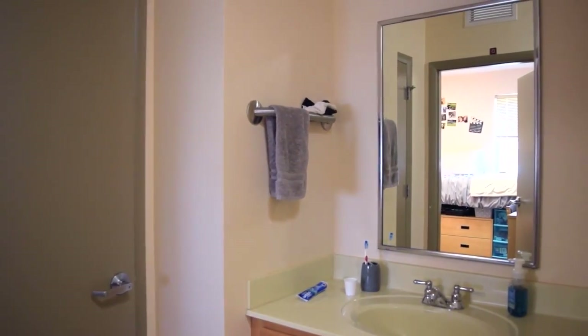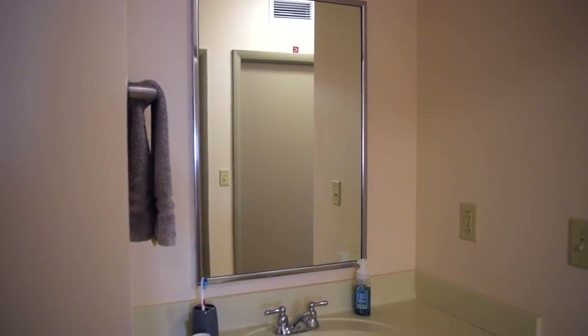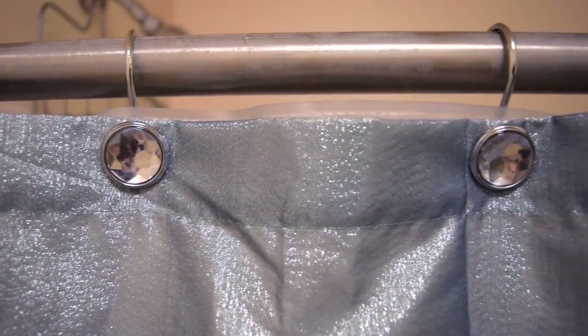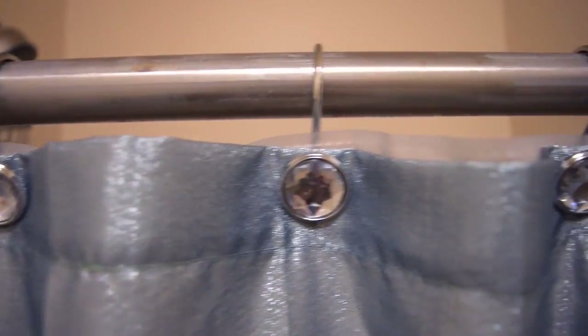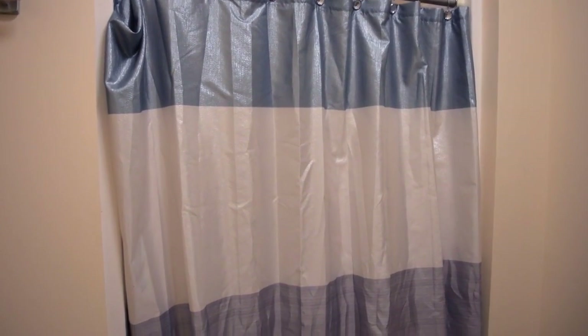Now we're moving on to my side of the dorm, which I share with my roommate Marissa. We share a bathroom but have two separate rooms. Our sink is separated from our toilet and shower. This is our sink that you come across walking down the hallway to our rooms, and when you open the door there's our toilet and shower. Our shower curtain is from Walmart — it's one of my favorites, so cute and pretty. I used this shower curtain last year, so I was able to bring everything up from last year, which was nice.